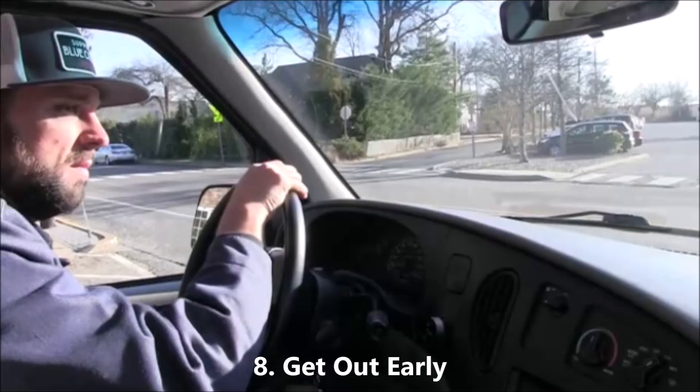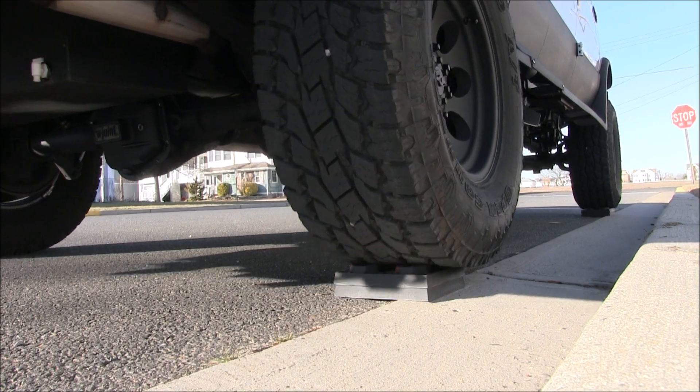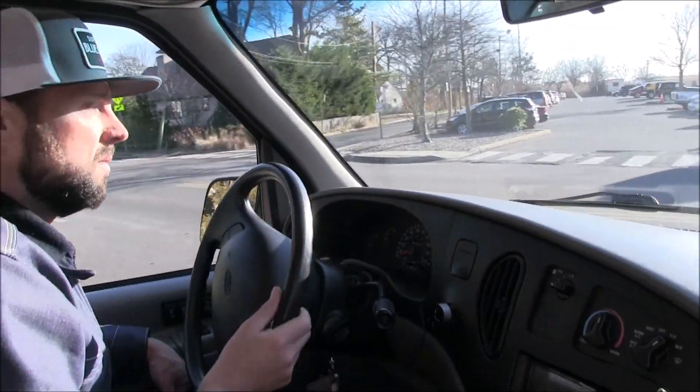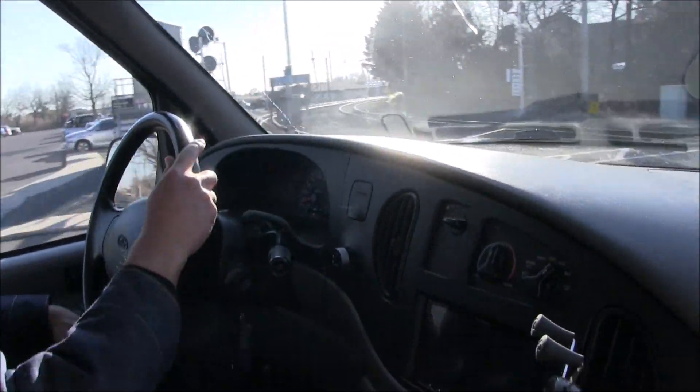Number eight: get out early. Move your vehicle before people start their day. This avoids being noticed and allows you to move somewhere a little bit more private to have your morning coffee, do emails, and prepare yourself for your day.